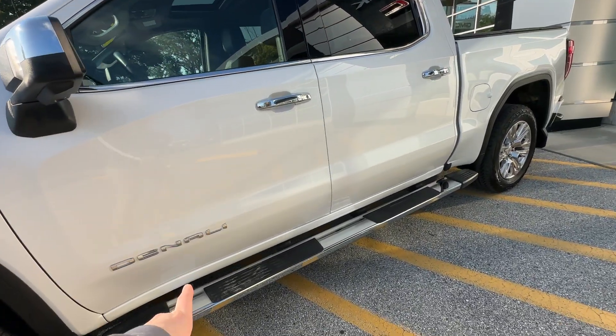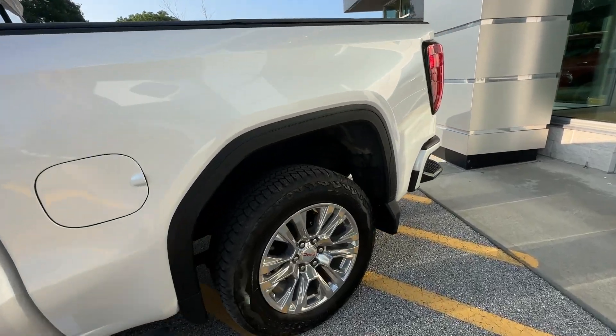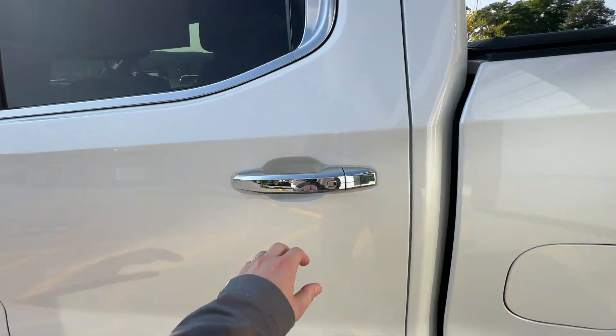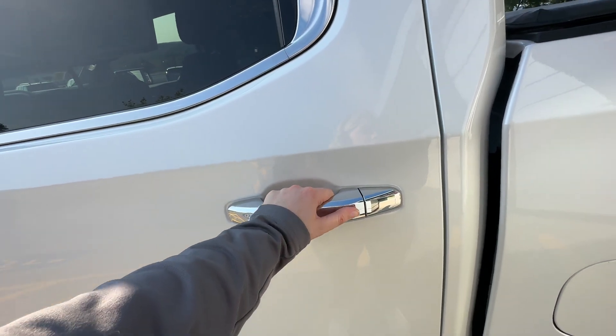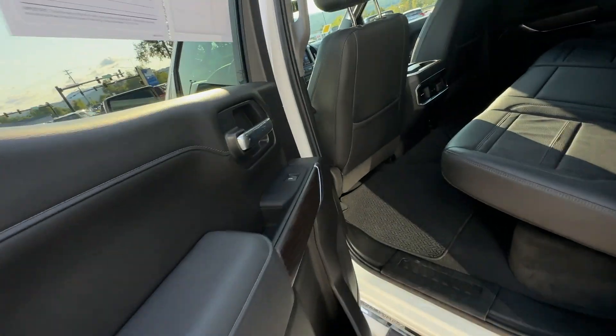We have a nice running board along the bottom here. This is a crew cab, so we've got plenty of room for passengers in the back. We do have the keyless door entry — you hit this button as long as the key is on your person and it'll let you right in. Don't even have to reach for the keys for the unlock button.